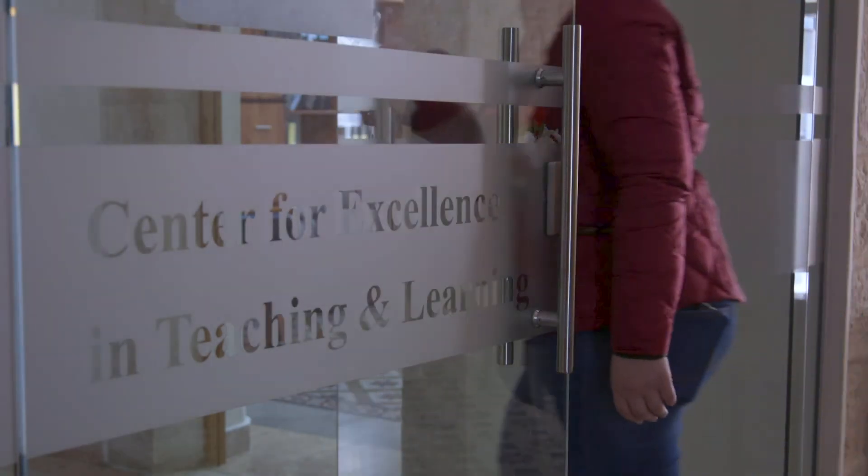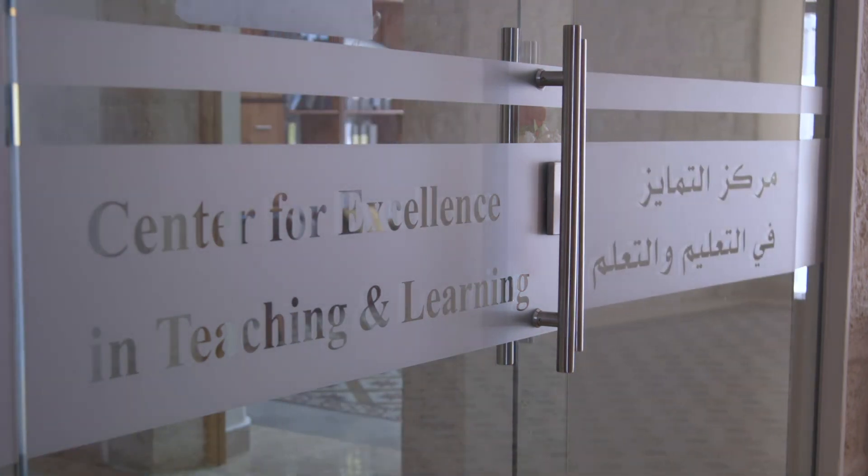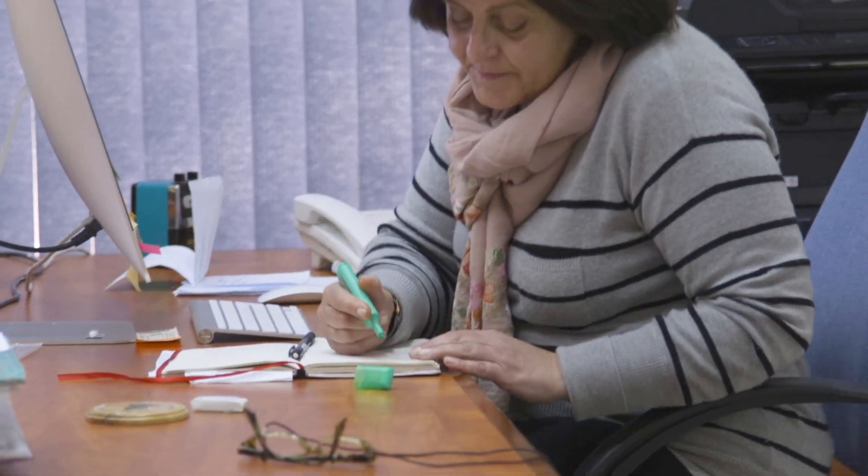Team Methods at Bethlehem University consisted of staff from different administrative and academic departments. Dr. Hala Nassar served as the project coordinator and Ms. Tina Hasbun served as the instructional technology specialist.